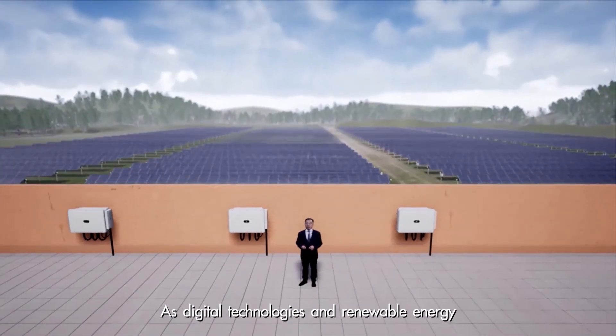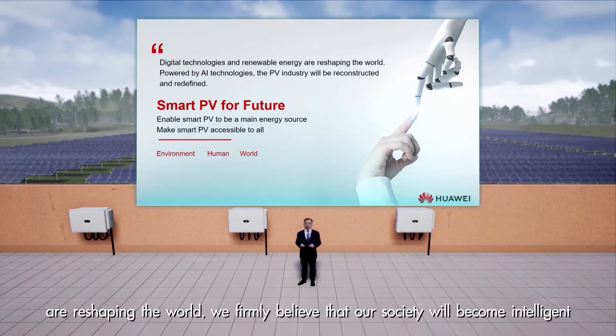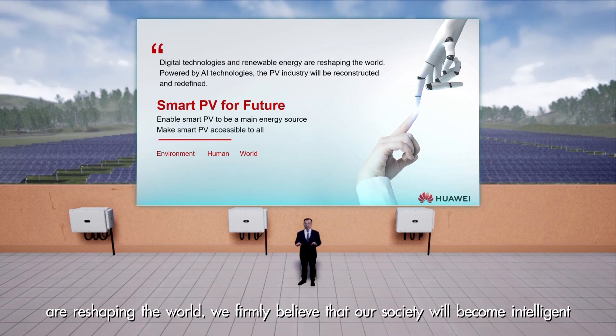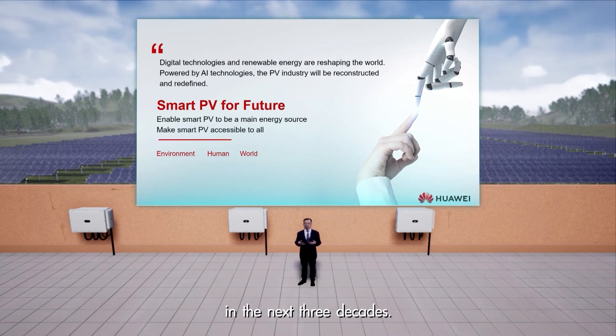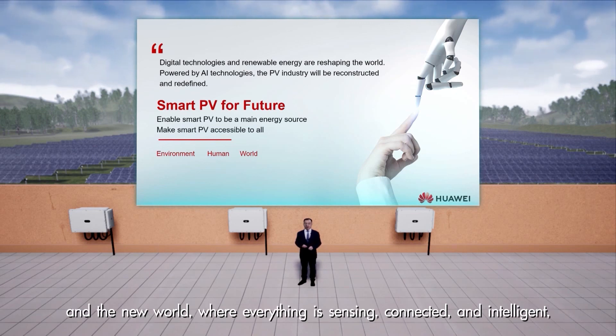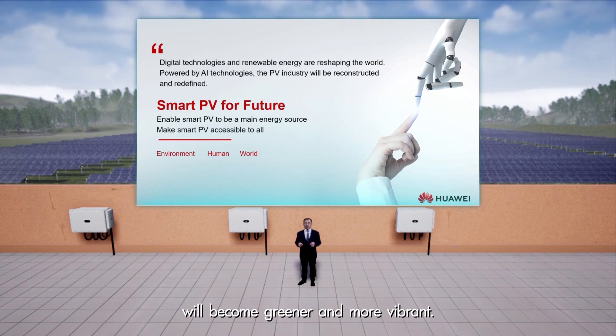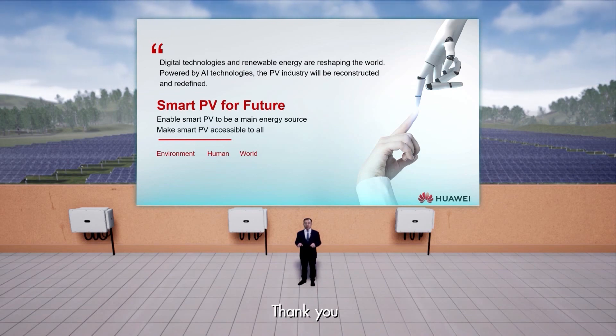As digital technology and renewable energy are reshaping the world, we firmly believe that our society will become intelligent in the next three decades. Powered by AI technology, the PV industry will be reconstructed and redefined in the new world, where everything is sensory, connected and intelligent, and will become green and more vibrant. Thank you for your support.